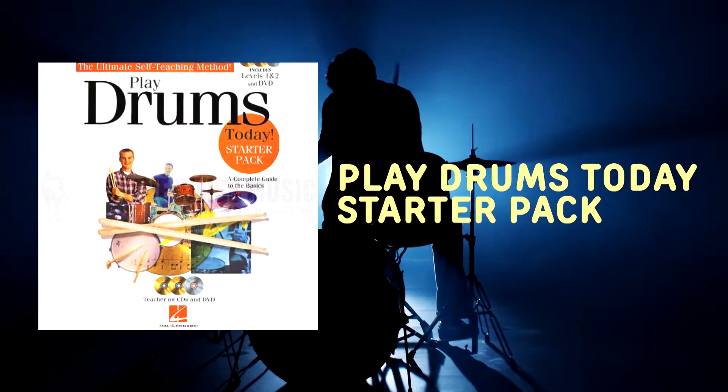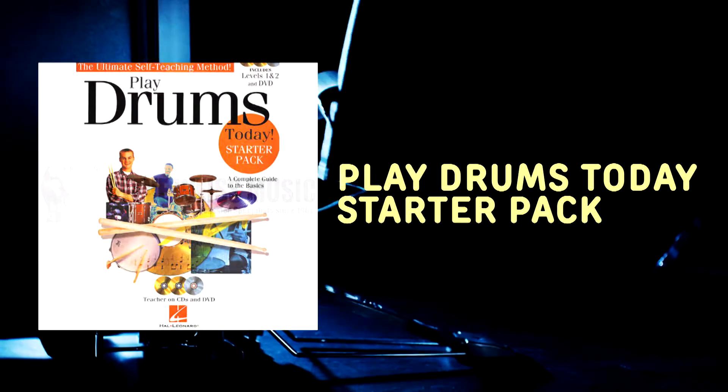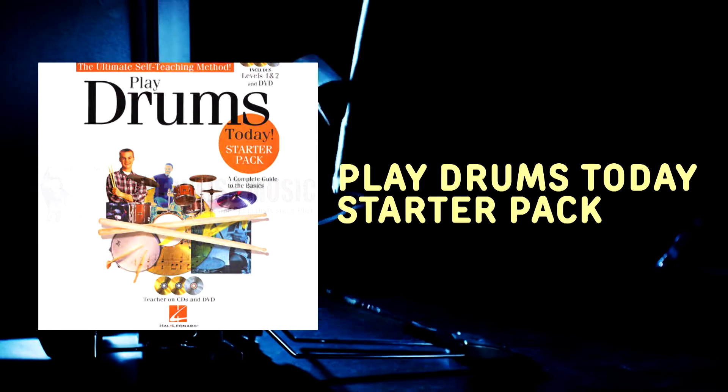If the rhythm is going to get you, maybe start with Play Drums Today Starter Pack — a book, CD, and DVD package that can get you playing the skins in no time at all.